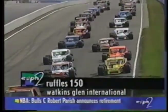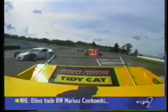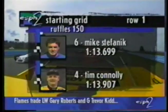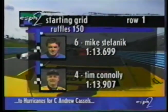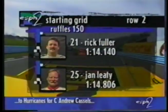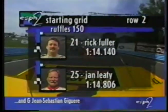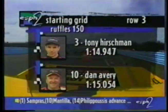Back at Watkins Glen International with an impressive field of 34 NASCAR Featherlight Modified Tour cars touring this 12-turn, 2.5-mile course. Riding along with Tim Conley as we look at the starting lineup: Conley on the outside of the front row alongside pole-sitter Mike Stefanik, who qualified in a minute and 13 seconds. Rick Fuller starts inside row two with Jan Leedy, the most recent winner on the tour. Then the defending series champion Tony Hirschman inside row three with Dan Avery flanking him.